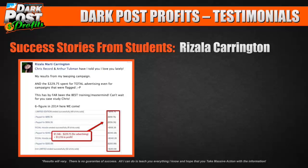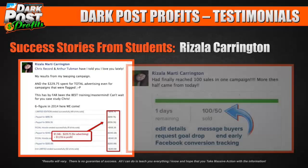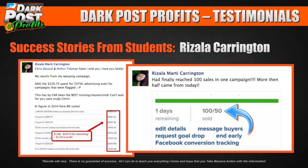This is somebody working from home in their spare time on the side of their job. She finally reached 100 sales in a single campaign, with more than half coming in a single day. We're talking $10 to $20 profit on every single sale — you can do this over and over again in several different niches once you understand how to do dark posts.